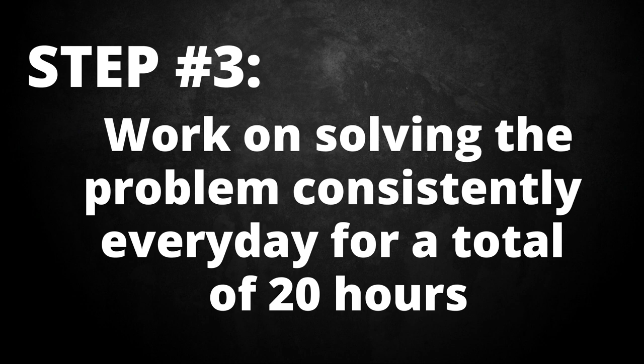Step three: work on and solve this problem consistently for 20 hours. There's a misconception that you need 10,000 hours to be great or an expert at something. I think the most you need is 20 hours. Anything past 20 hours is extra knowledge and advanced topics, though it depends on what you're trying to solve. During these 20 hours, eliminate as many distractions as possible and tunnel-vision your focus on solving this problem.